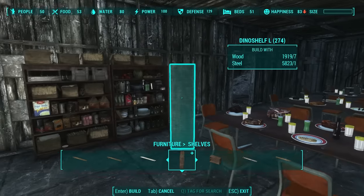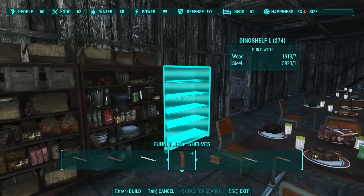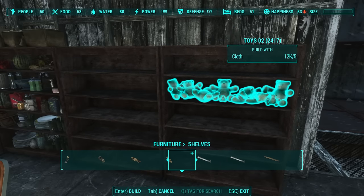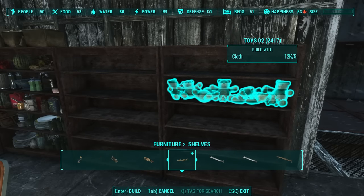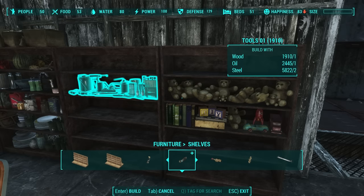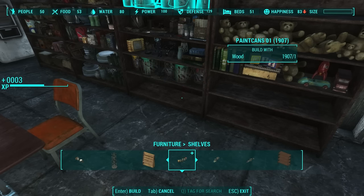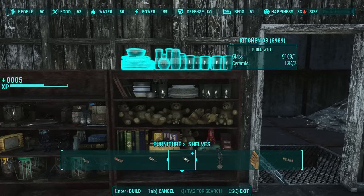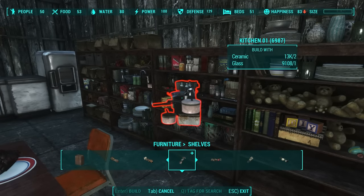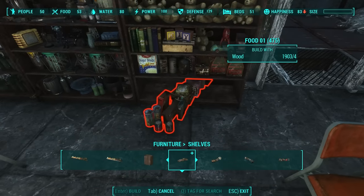The way it works is you open up the workshop and you get these shelving units that are called Dino-Shelf, and they actually snap to each other. Then you can go through and choose the shelf doodad that you want. Here's some teddy bears, here's books and toys, this is tools, here's just some random stuff, there's some paint cans, kitchen utensils, more kitchen utensils, more paint and office and kitchen and workshop stuff, boxed foods, and all sorts of stuff.